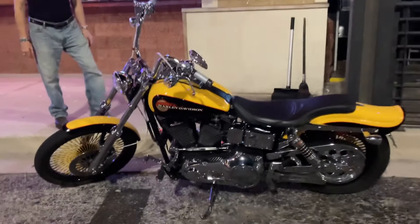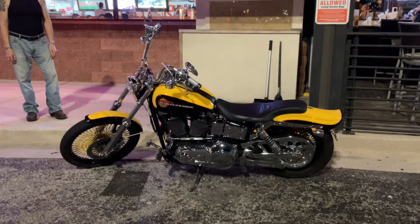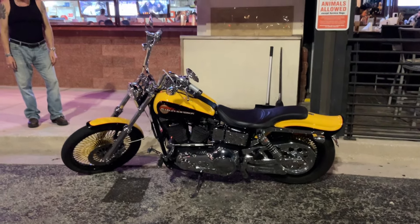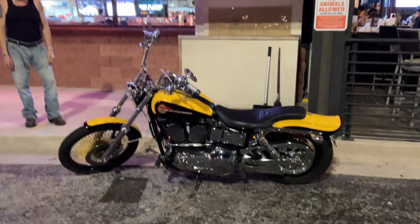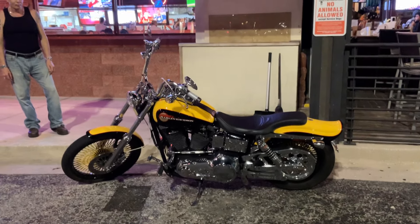Alright, take it easy bro. Guys, that's it for now — I'm gonna leave you with a nice look at this bike. Old school, beautiful, and it's only got roughly 22,000 miles on it. Sweet — alright guys, that's it for now, have a good one, see you next time.